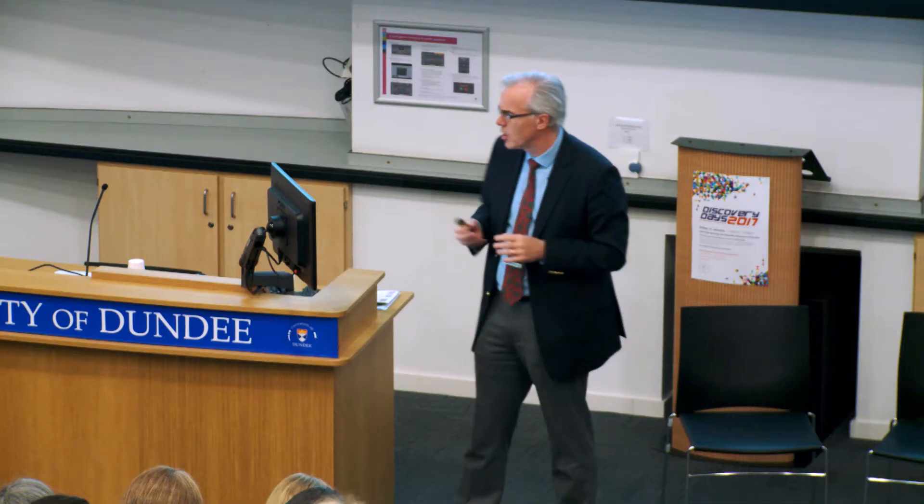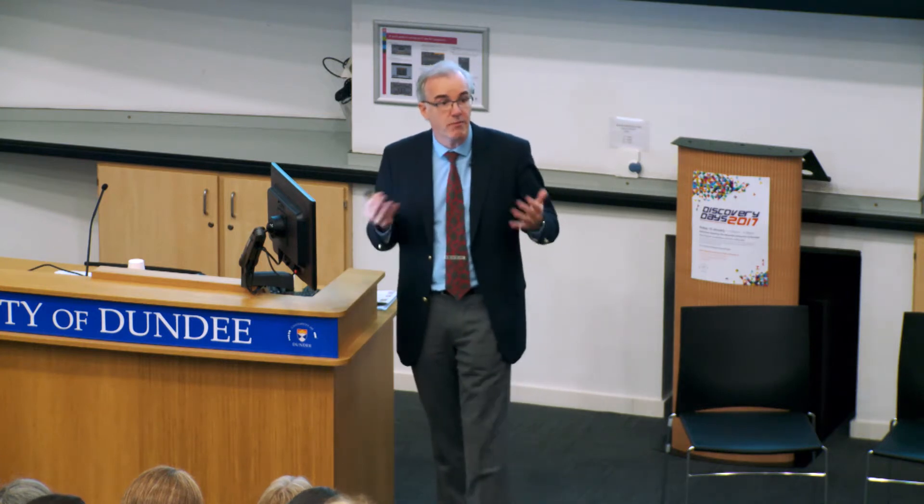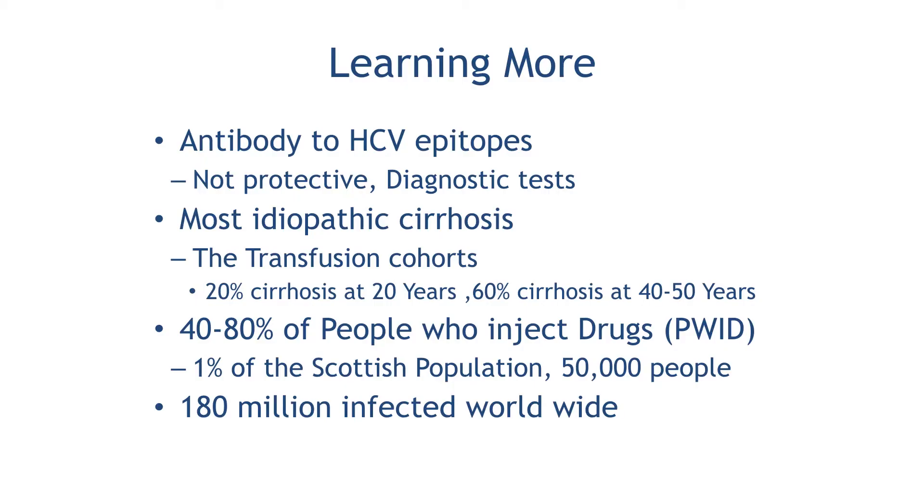We looked at transfusion patients who had been followed up for 20 and 30 years who didn't have hepatitis A or hepatitis B — they all turned out to have hepatitis C. And by 20 or 30 years, large numbers had developed cirrhosis of the liver and were starting to die of liver failure. We then started to look at people who inject drugs recreationally, and 40 to 80 percent of those were infected with hepatitis C — that's one percent of the Scottish population, 50,000 people.